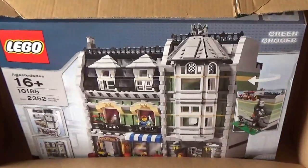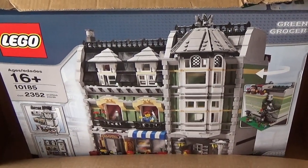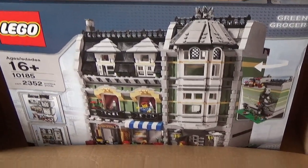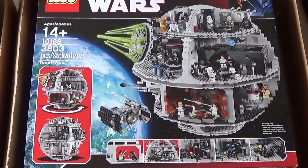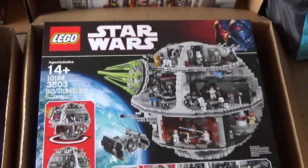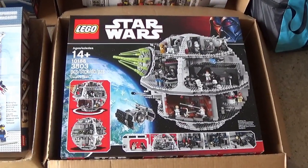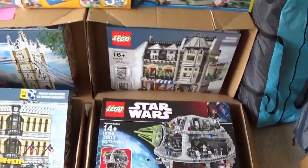I've obviously got my Green Grocer - I've not managed to sell one of these at one of my Lego fairs yet. 10185. But hopefully this time I might be able to sell one of these. And we have a Death Star as well - this is the original Death Star, 10188, with the minifigures and all the things inside. These have just started to go up in value a bit now. Really nice set - I've got one and I've built one at some stage. So there are all the things on that side I'm taking.